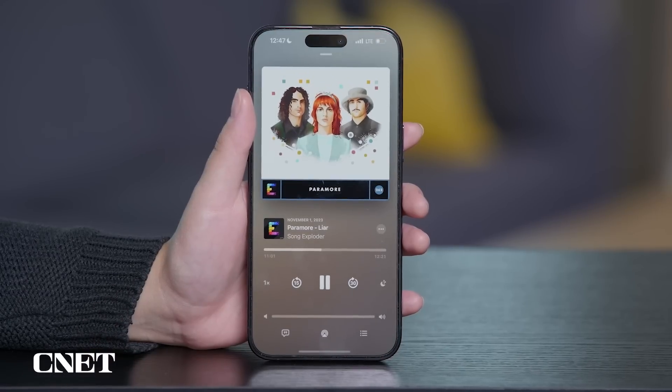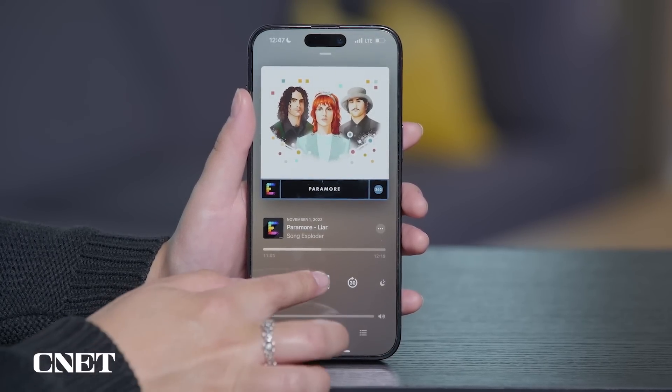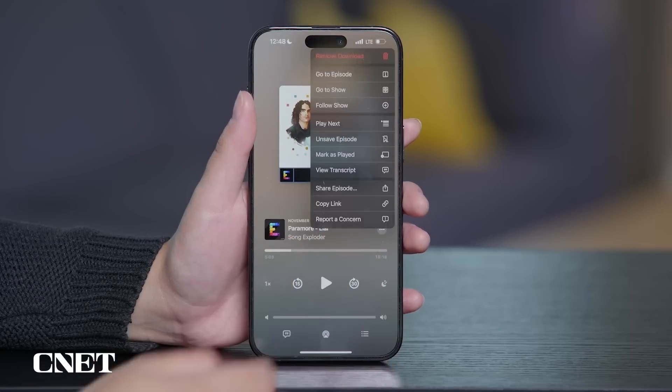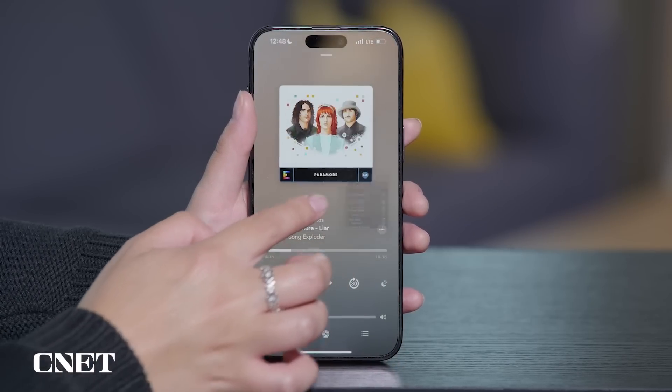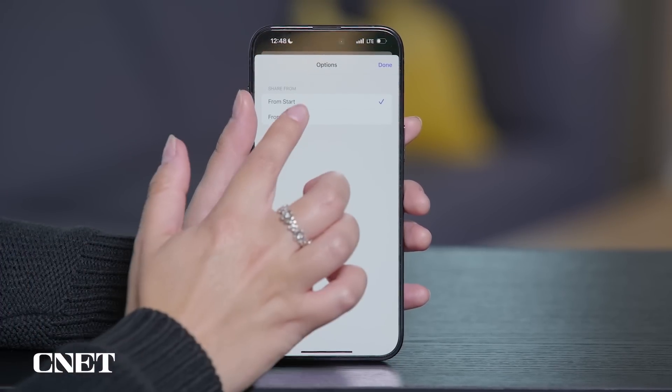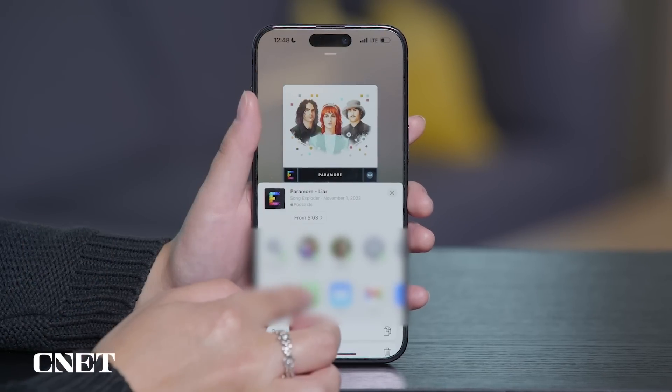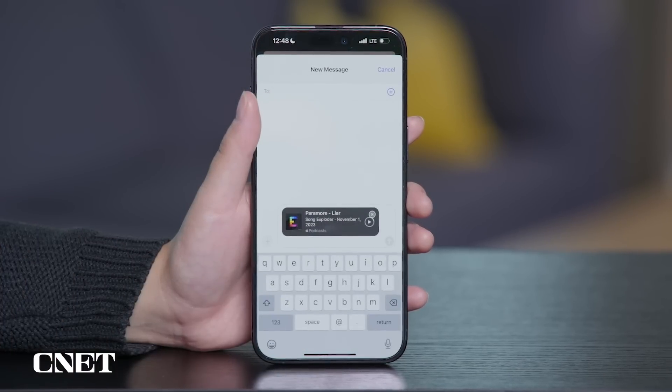As you're listening to the episode, just tap the Now Playing bar, hit Pause, and scrub back to the start of the section you want to share. Then tap the three dots on the right and select Share Episode. Tap From Start, select the timestamp you scrubbed to, and hit Done. After that, you can choose how and to whom you want to send the podcast.